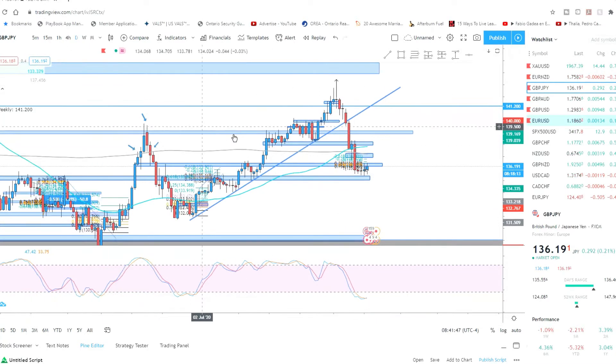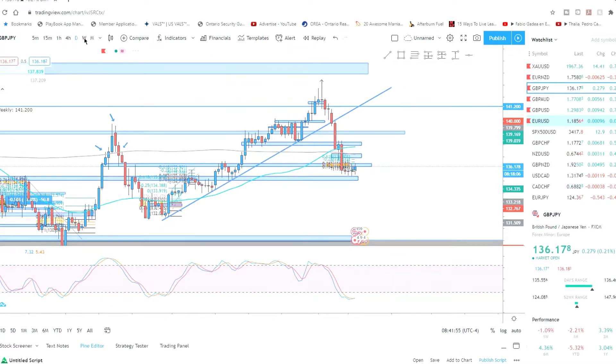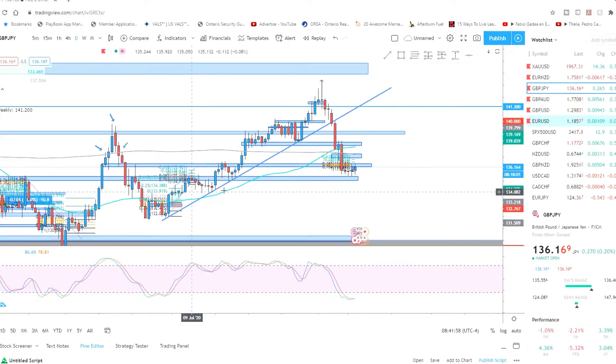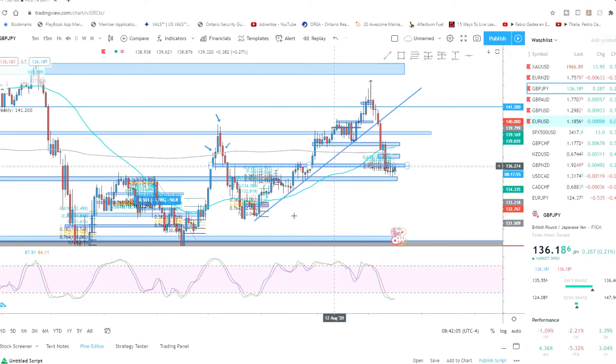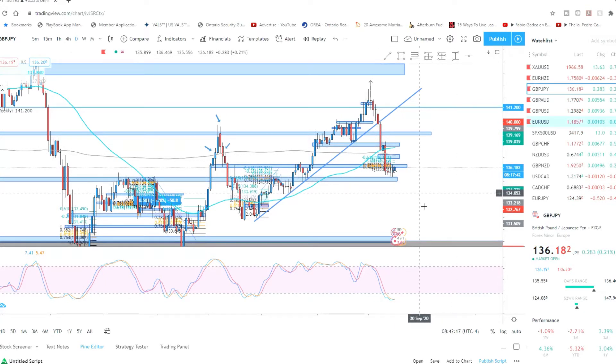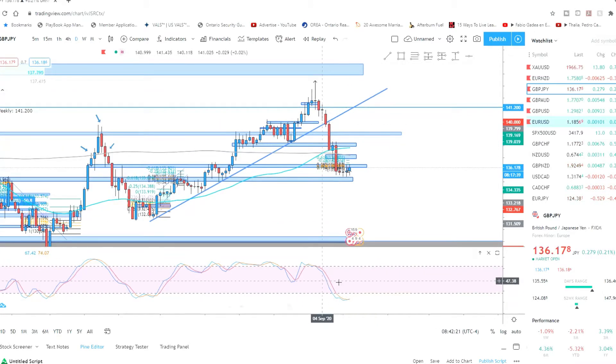I always like to look at the bigger picture — I always look at the weekly or daily chart first to get a clear idea of market direction. As you can see, there's an upward trend here with higher highs and higher lows, and then price broke this trendline and pushed down to the downside with strong momentum.